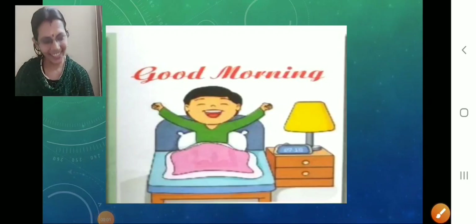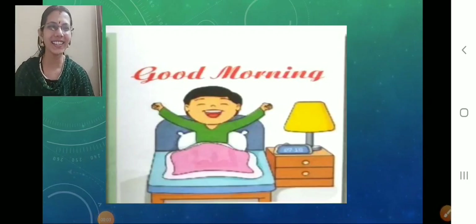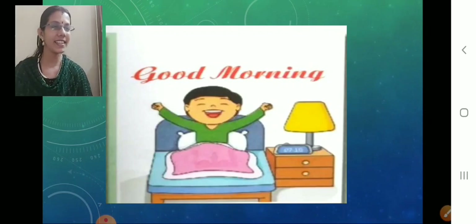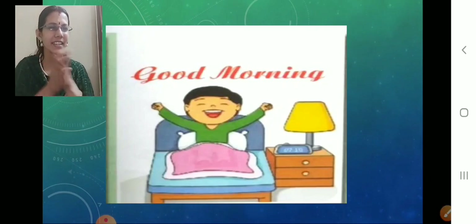Good morning children! How are you all? That's very nice, so sweet of you children. Very good. All ready? Yes, very fresh.